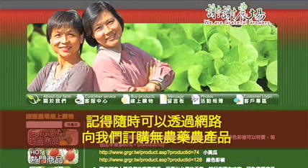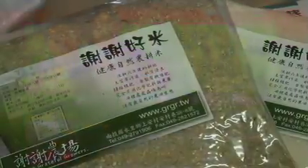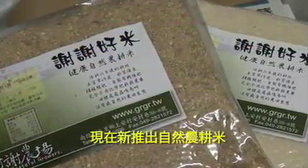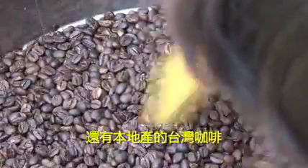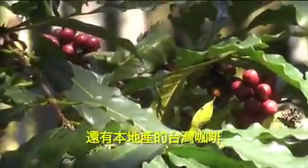Remember, you can order fresh, chemical-free vegetables and other products anytime on our website www.grgr.tw, where we're now offering organically grown brown and white rice. And soon you can buy organic coffee beans grown right here in central Taiwan. Thanks for watching. I hope we hear from you soon.